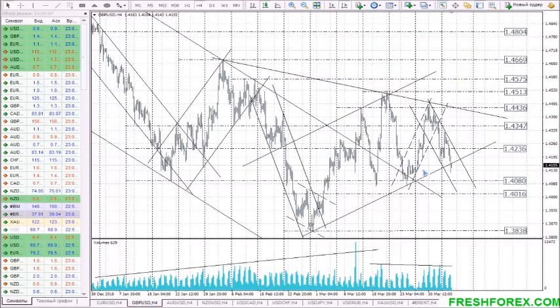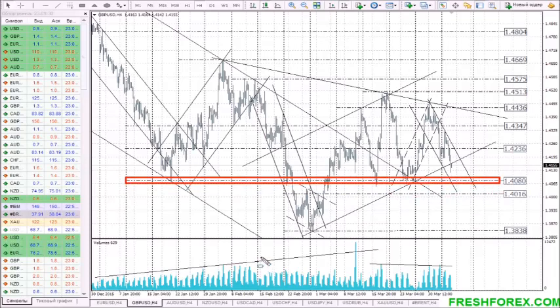Now it's the turn for the pound. The situation with the pound sterling differs much from EURUSD, because at present the price is consolidating under the bottom line of the middle-term rising channel. If sellers manage to break below this channel, they will open the way to a strong support level at the mark 1.4080. This level has been proof-tested many times.